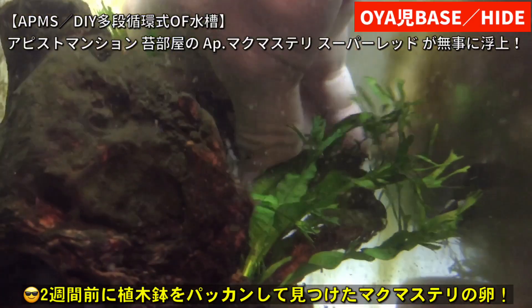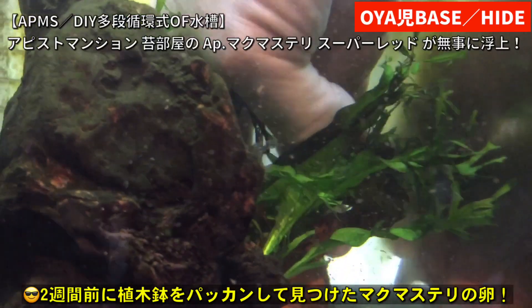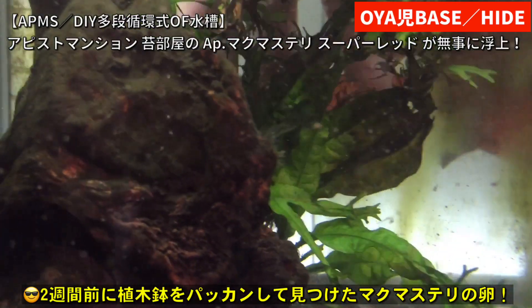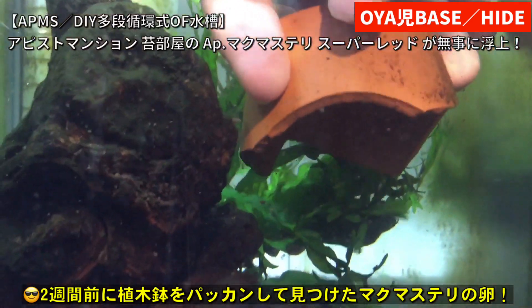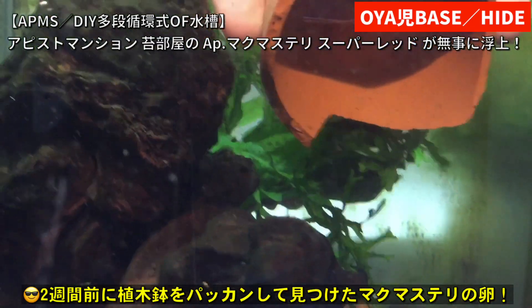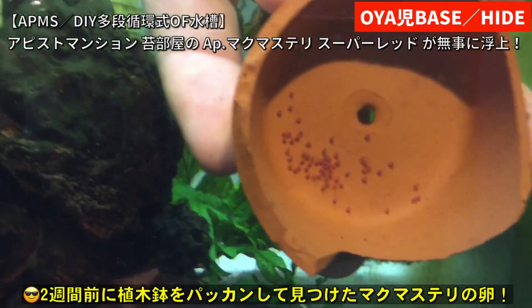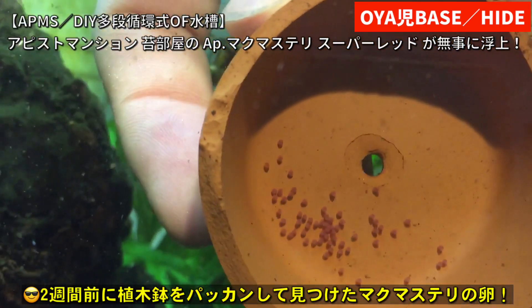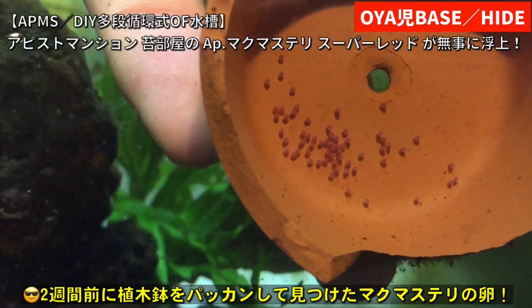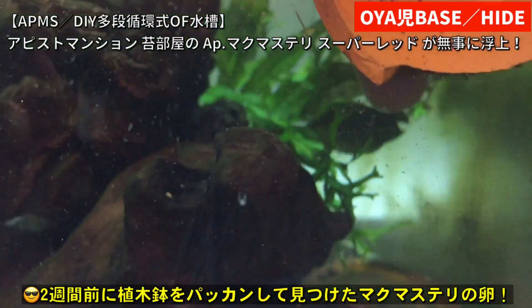25個連結させて総水量700リットルの水があります。前回の動画でマクマステリースーパーレッドのペアがちょっと怪しいということで、奥にあった植木鉢のパッカンを開けて中身を覗いてみたんですね。そうすると、予定通り中身に卵がちょこっと残っていたんですけど、後々考えたらもうちょっとハッチアウトしていたんじゃないかなと思います。ハッチアウト途中でパッカンをしてしまったようです。